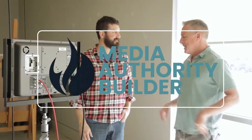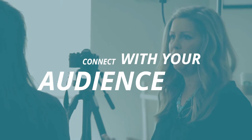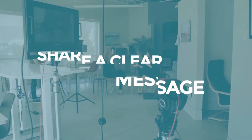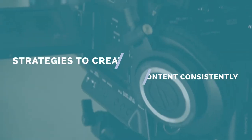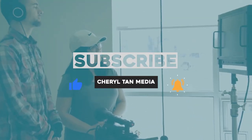We help startups to Fortune 500 companies build their media authority and communicate better on video. Subscribe to this channel for content that will help you connect with your audience, share a clear message, and give you strategies to create content consistently. Click the subscribe button and the bell icon, and you won't miss a thing.